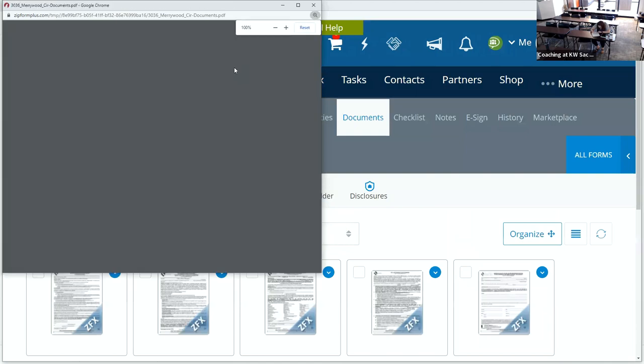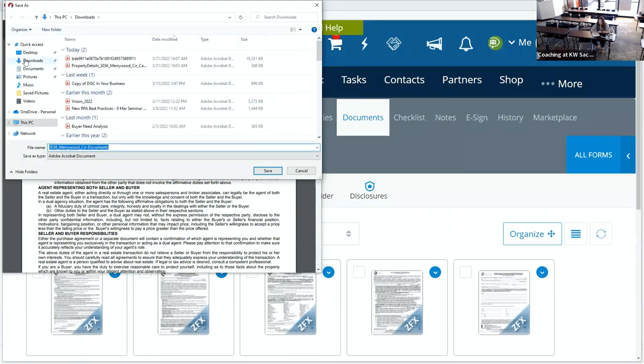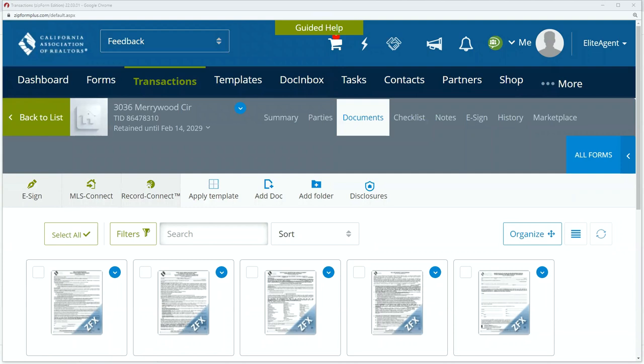The website is CAR.org. I put that in the chat for you guys as well. Now you have all the paperwork that I bring with me to my listing appointment.